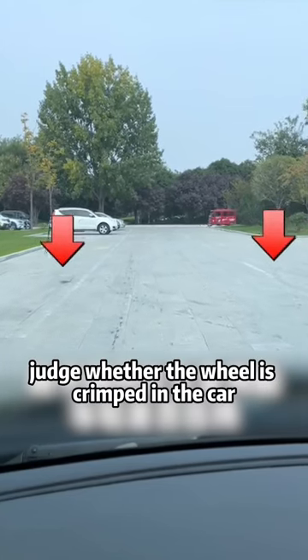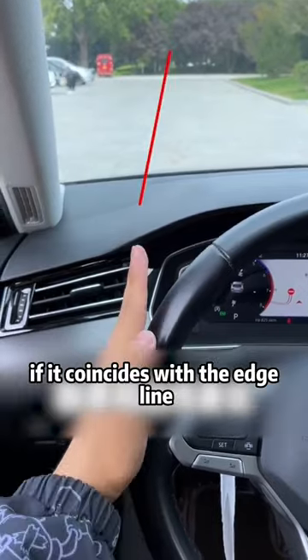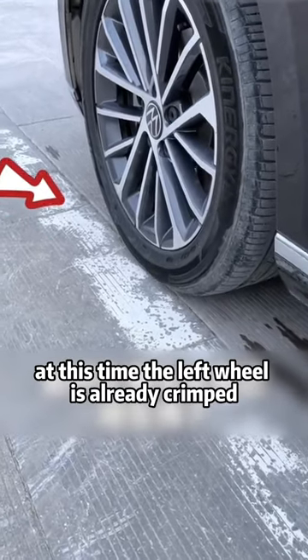How do novices judge whether the wheel is crimped in the car? Remember these two methods. The left side of our steering wheel extends out — if it coincides with the edge line, get out and have a look. At this point, the left wheel is already crimped.